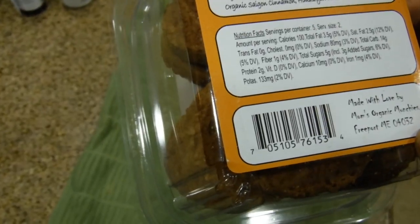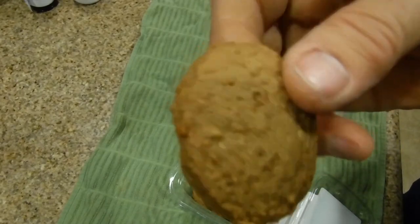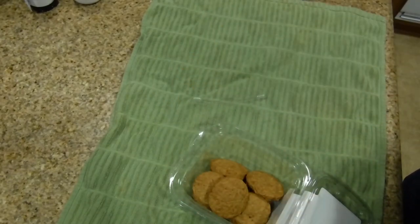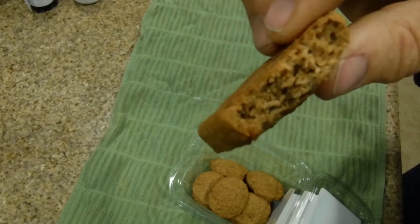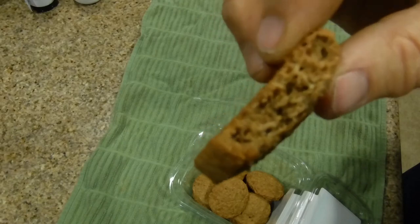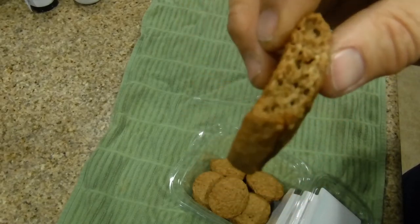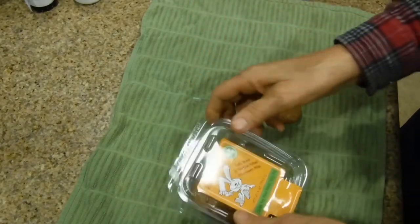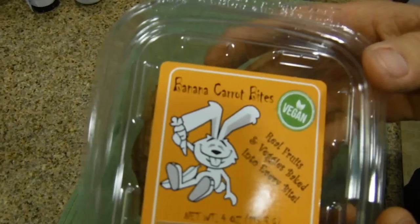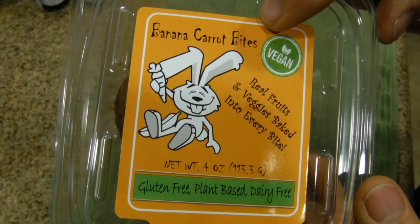It says it's made with love. Okay, so let's try one of these. I thought the cocoa ones — the beet and chia chocolate ones — went better, but these have their own unique flavor. So don't forget to buy these or try something similar. Banana carrot bites are well worth your time and your money.